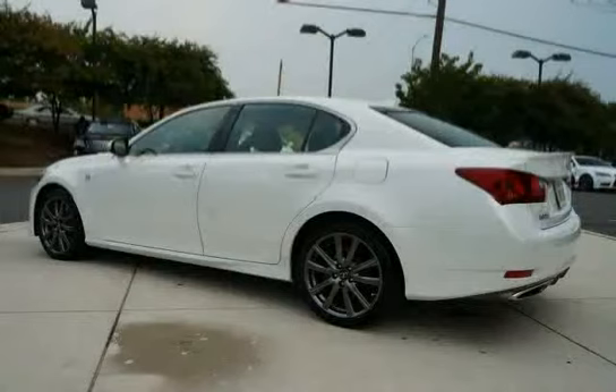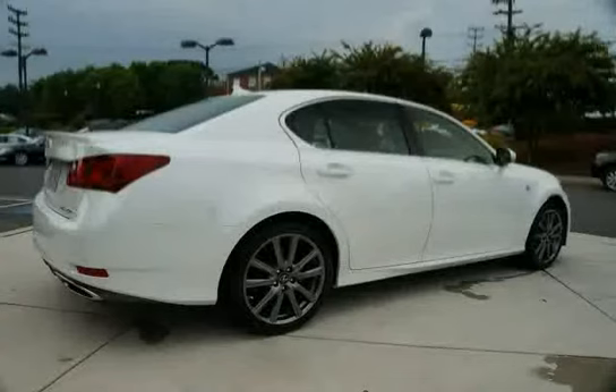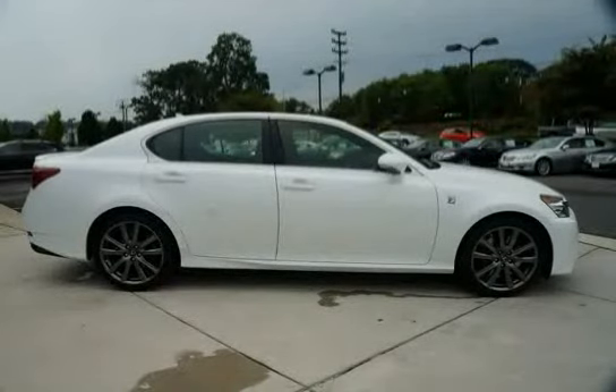It also features dual front and rear assist grips, a rear glass imprinted FM diversity antenna, three-point belts for all seating positions with height adjustable front shoulder belt anchors, and electronic brake force distribution with brake assist and an incorporated brake override system.